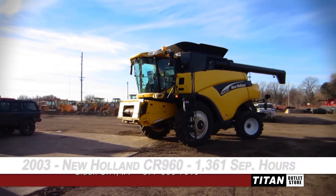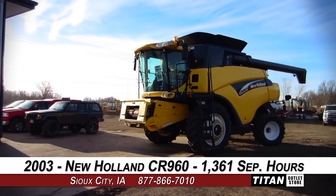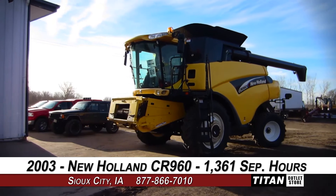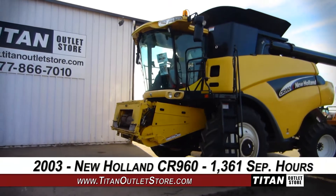Welcome to the Sioux City Titan Outlet Store. In today's video, we'll be demonstrating a 2003 New Holland CR960 with 1,361 separator hours. Let's take a closer look at the features on this combine.